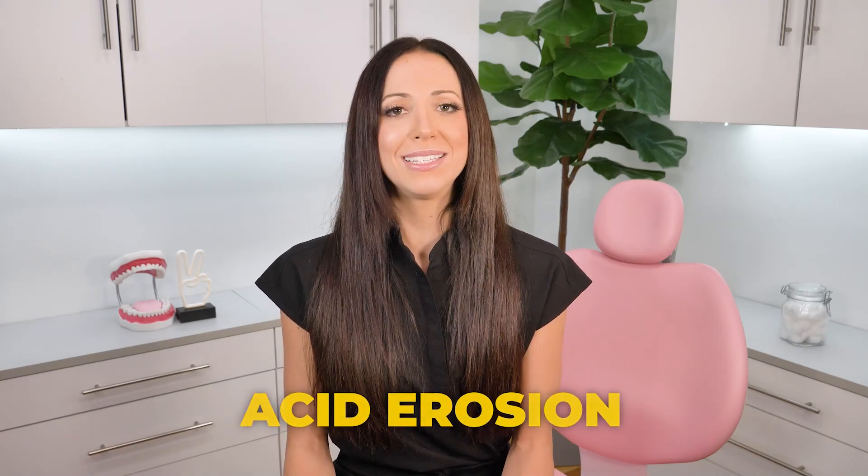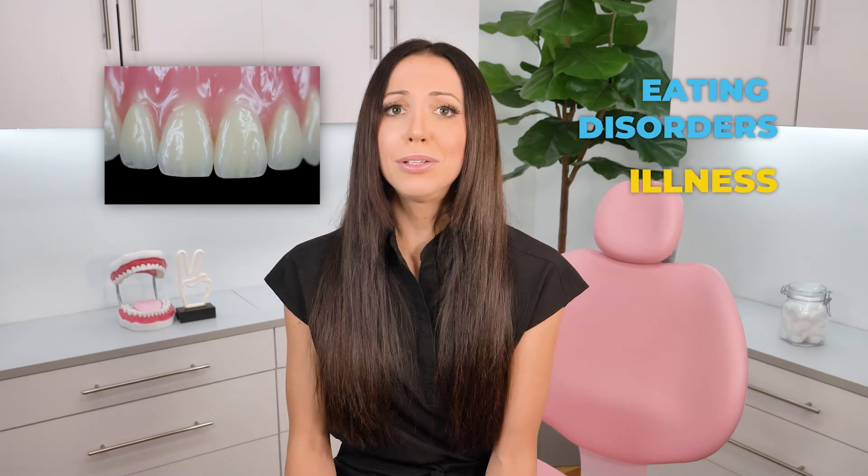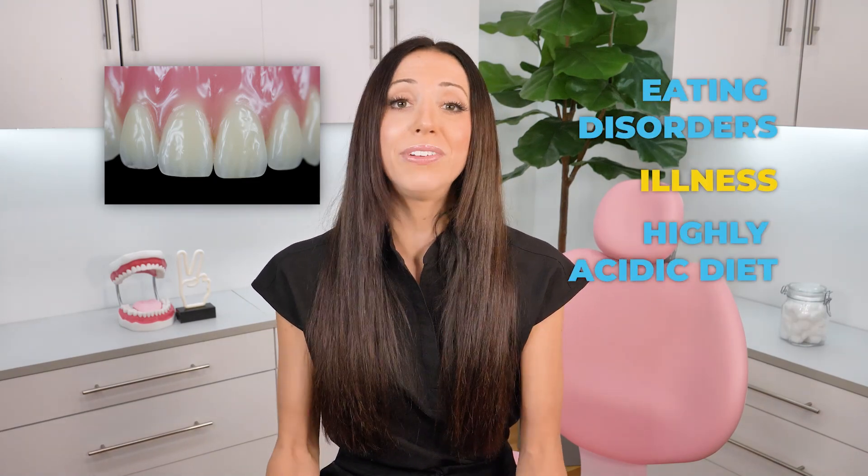Another reason enamel may be thinning or eroding over time can be from acid erosion. If you are someone who tends to get frequent heartburn, there's a good chance that there will be areas of enamel erosion on the cusps of your teeth's chewing surfaces, or you might even notice the erosion behind the upper front teeth, which can really make your smile look translucent. This can happen from heartburn, but also from eating disorders, illness, a highly acidic diet, or even chemotherapy.